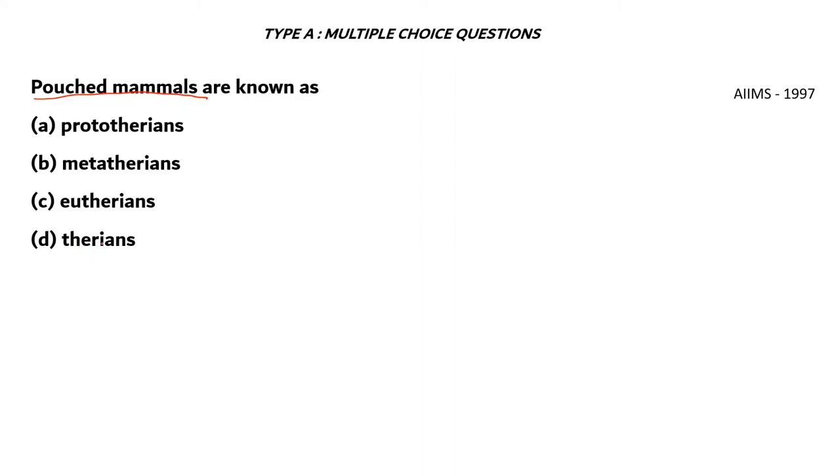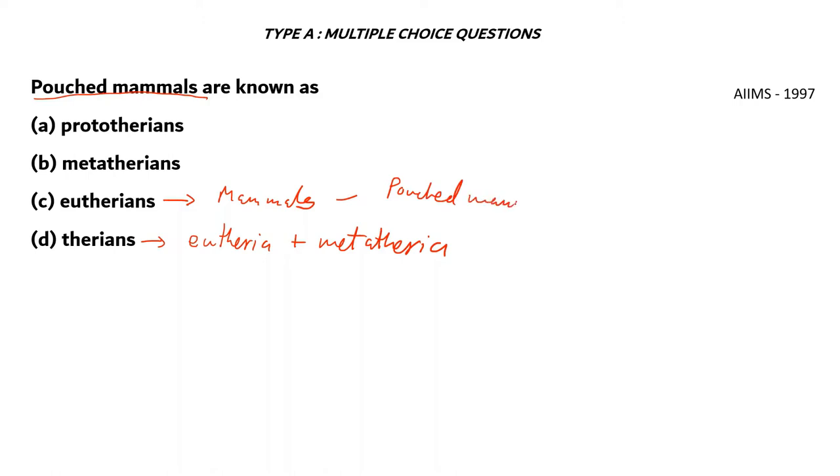Let's look at each option one by one. Therians are a mix of eutheria plus metatheria, so it's dependent on the other options. Eutherians are mammals minus pouched mammals, so option C is incorrect. Therefore, pouched mammals will not be present exclusively in the group of Therians, so option D is also incorrect.